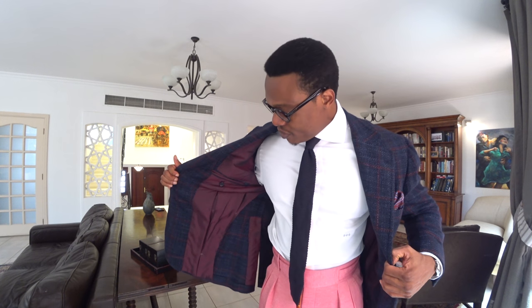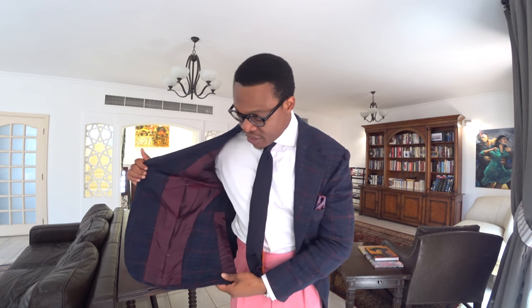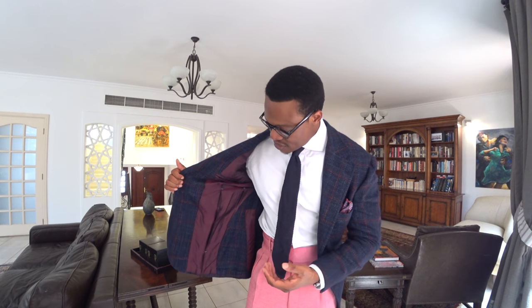Inside, it's a half-lined jacket. Because of the thickness of the material, I've gone with a half lining just to allow the jacket to breathe a little bit. And that's about it for the jacket.